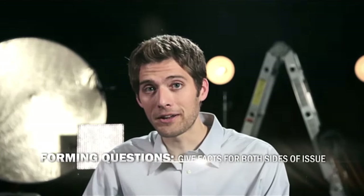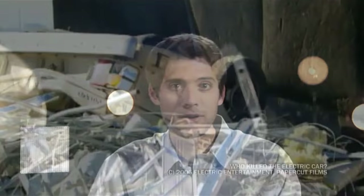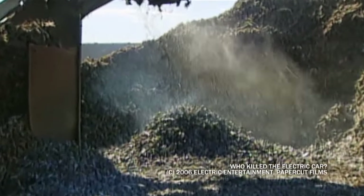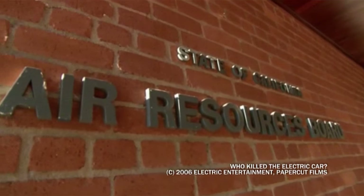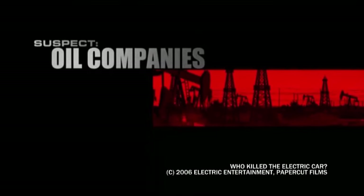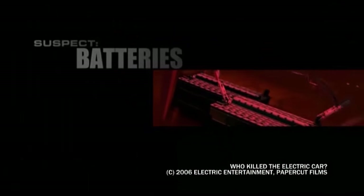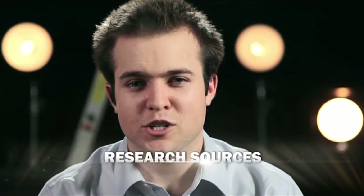It's also a good idea to present the audience with facts on both sides of the issue you're presenting. In Who Killed the Electric Car, director Chris Payne introduces multiple culprits in the mysterious recall of the Saturn EV1. He shows condemning evidence for the government, the oil companies, the California Air Resource Board, and battery makers to allow the audience to choose who was responsible for the recall. In this way, you show trust in the ability of the viewer to choose the right answer.